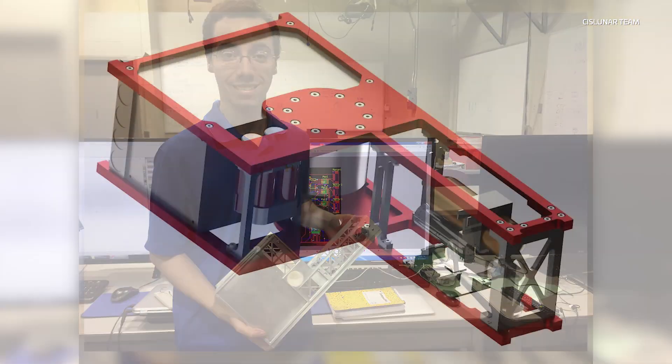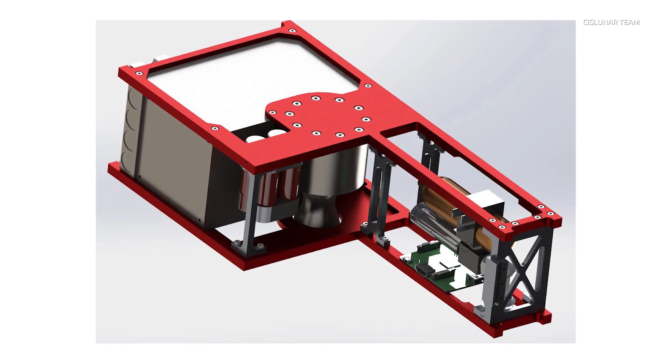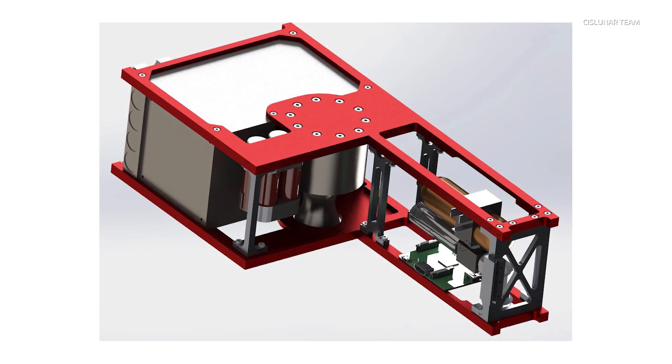Another team has a water-based propulsion technology, electrolyzing the water to separate it into hydrogen and oxygen and then using that as the propellant — and that is also incredibly innovative and novel.